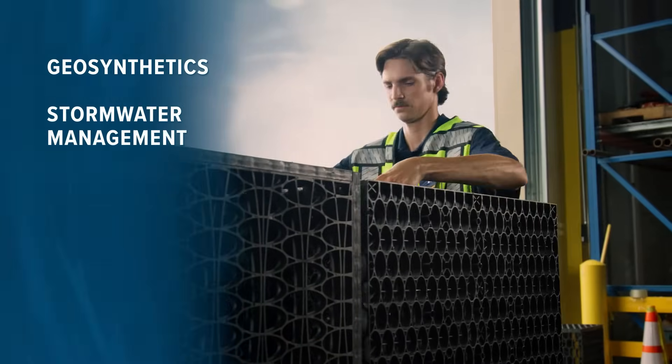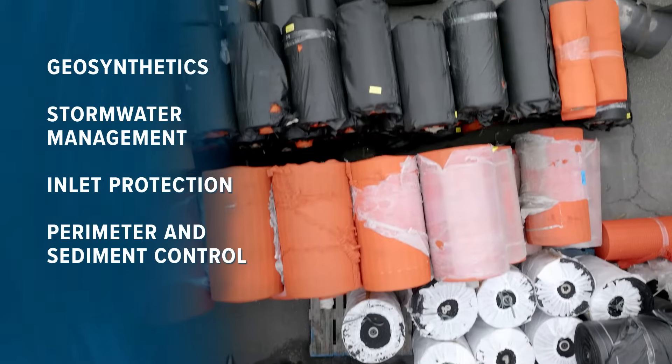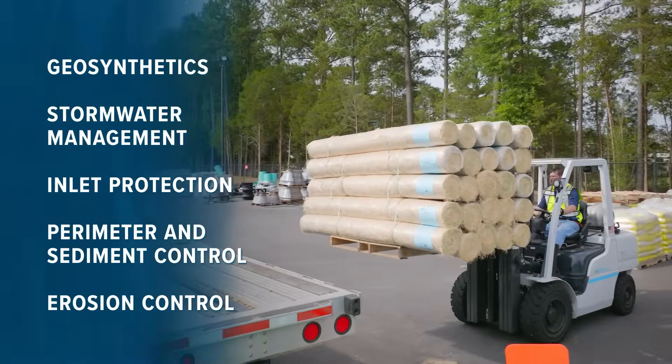Our extensive offering of geo and stormwater products includes geosynthetics, stormwater management, inlet protection, perimeter and sediment control, and erosion control.